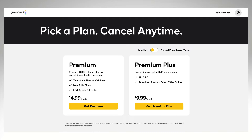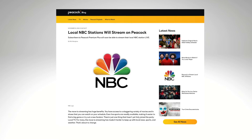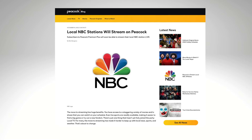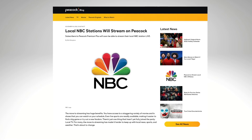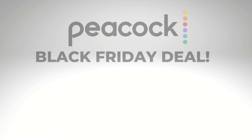Now I like Peacock Premium, the one with ads, because Peacock's ads are not too intrusive. But a reason to sign up for the Premium Plus plan, besides fewer commercials, is that it also includes a live feed of your local NBC station, rolling out to Peacock subscribers by the end of November. You will not get that with the regular Peacock Premium, only Premium Plus.